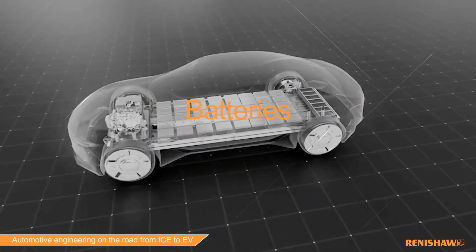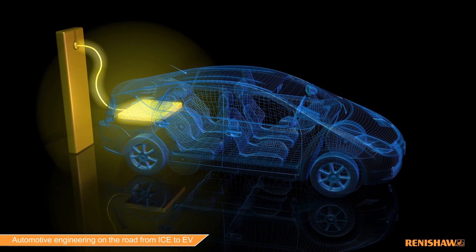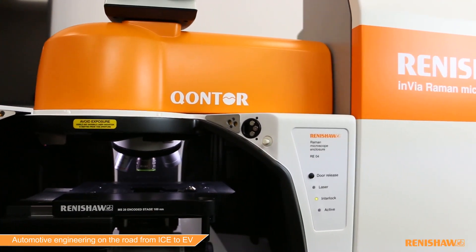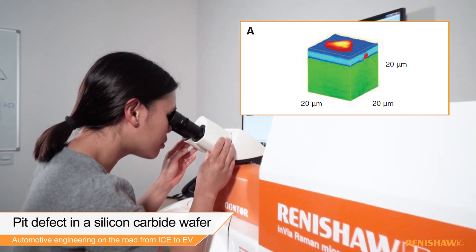Batteries have often been talked about as the defining component in a battery electric vehicle. They're certainly one of the largest components and currently the dominant expense. Technologies that can reduce that cost or improve efficiencies from the battery are very important, and there's a lot of research money going into that. Our Raman spectroscopy looks at battery chemistry — not just in a static mode, but when the battery is being charged or discharged in real time, examining the effects on chemistry, efficiency, and battery life. If what we've talked about today has been interesting, hit subscribe or go to renishaw.com/automotive.